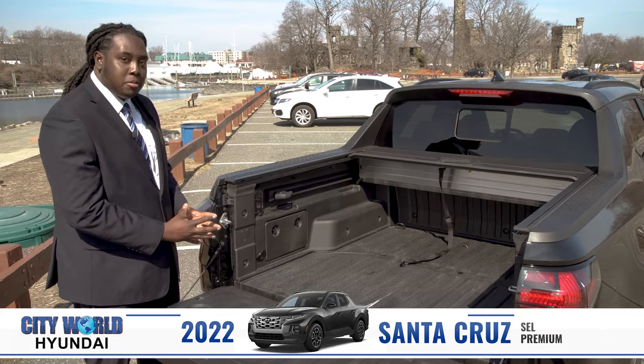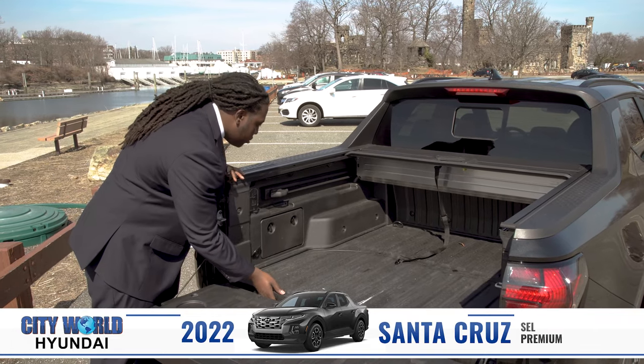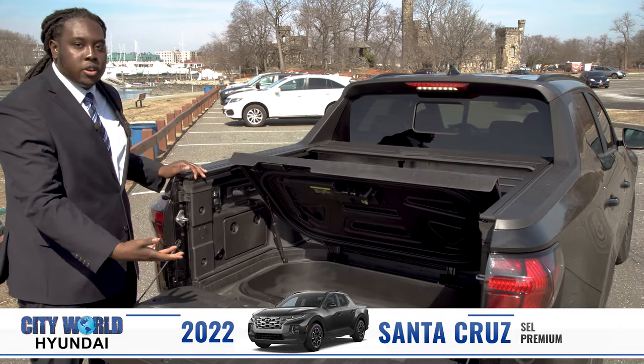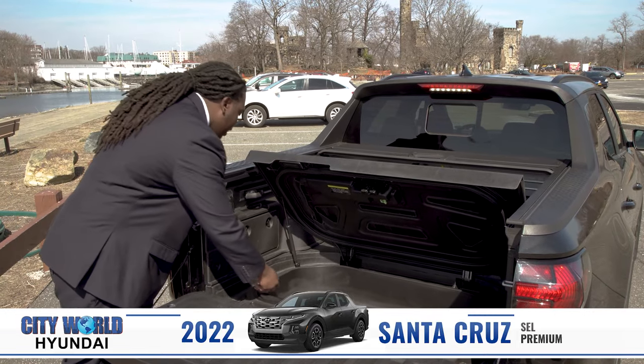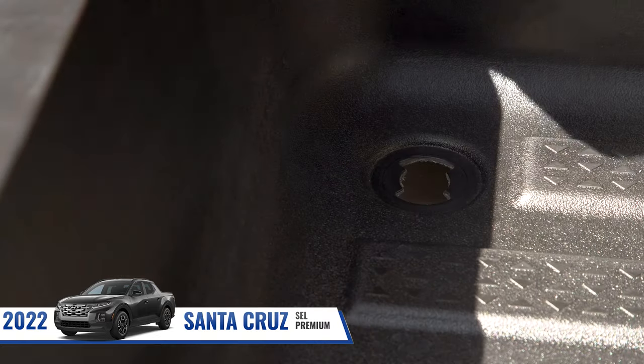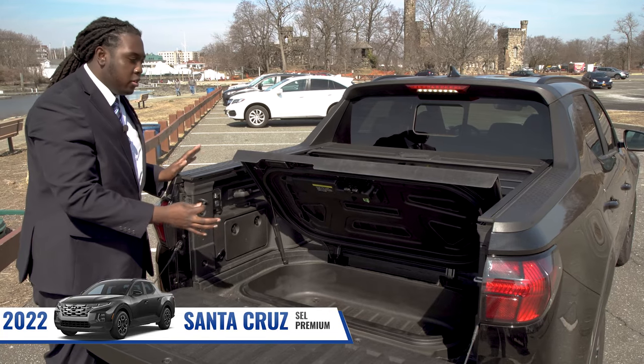In addition to all the cargo space that you get, the brand new Santa Cruz comes with an integrated cooler that you can use whenever you're outside and having fun. And to make the clean up nice and easy, you also have a plug where you can just drain out the water and you'll be on your way.